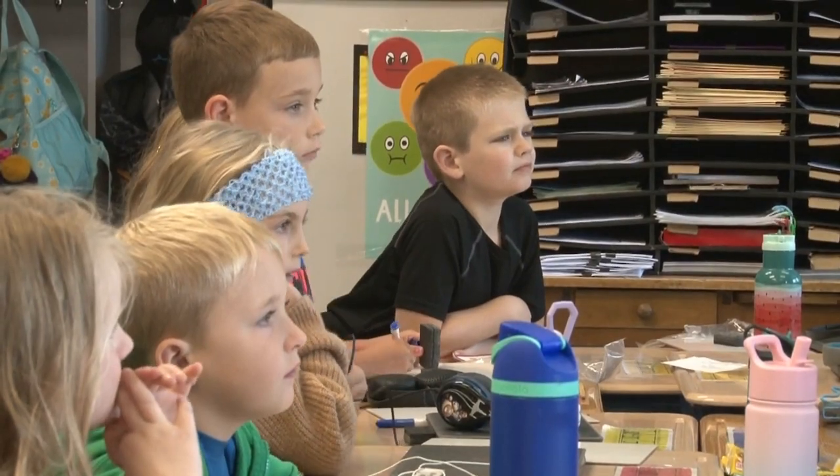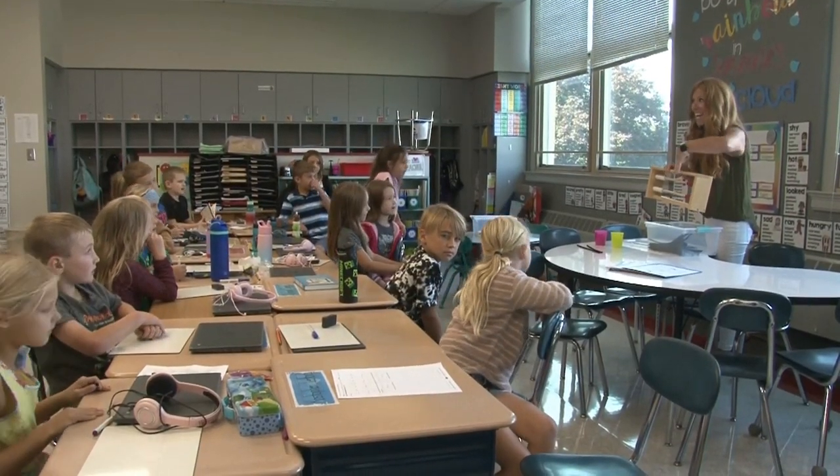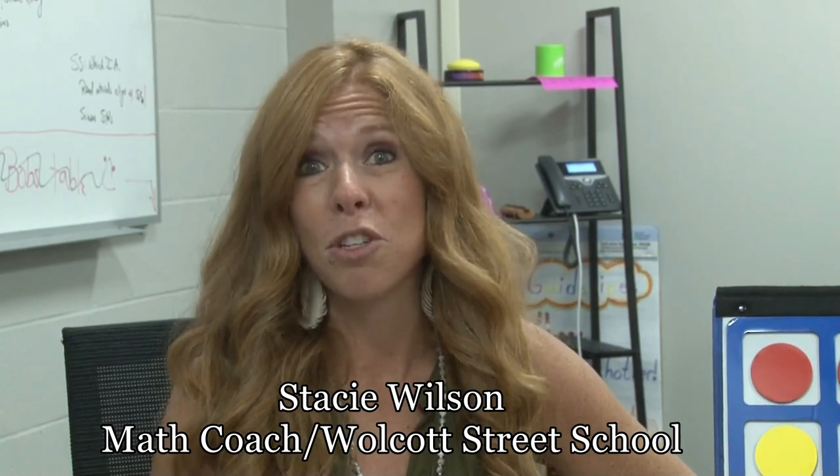I've been here at Leroy for six years. This is my second year as a math coach and I'm absolutely loving it. Prior to that, I've had the experience of teaching math to third graders, fourth, fifth, sixth. So, I really have that big picture perspective of how students learn math and how concepts grow and develop throughout the years.